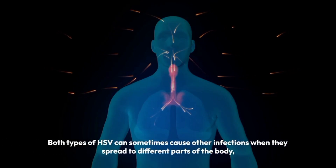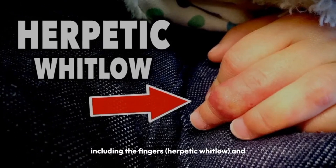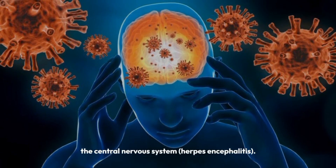Both types of HSV can sometimes cause other infections when they spread to different parts of the body, including the fingers, known as herpetic whitlow, and the central nervous system, known as herpes encephalitis.